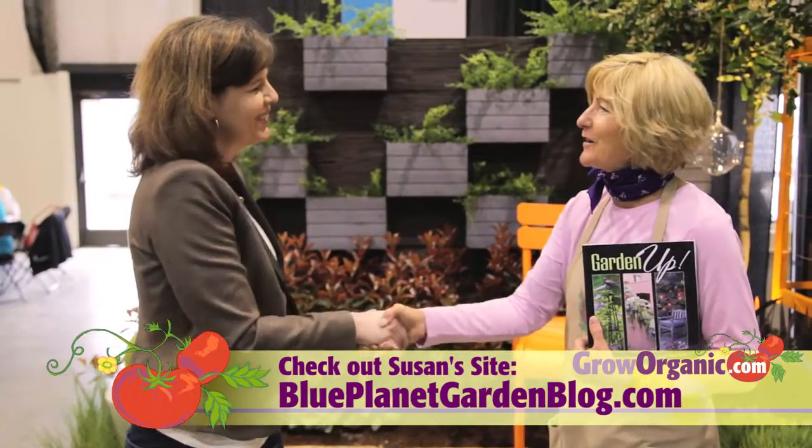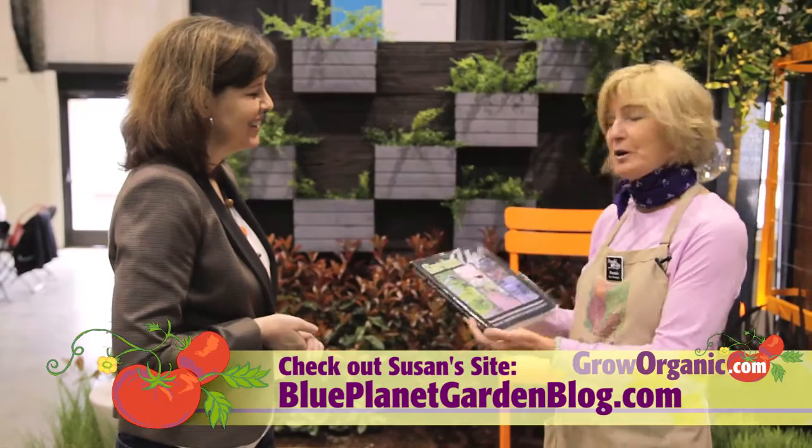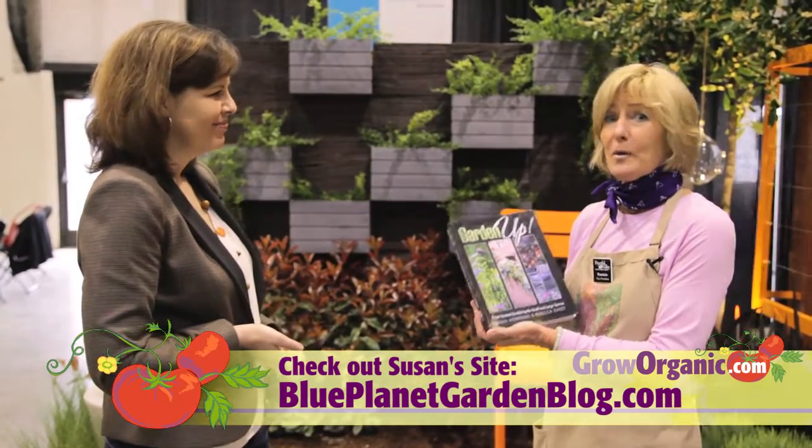Thank you so much, Susan. It was very interesting to meet you, and I love your book. For those of you that want to know more about vertical gardening, read the book, Garden Up.